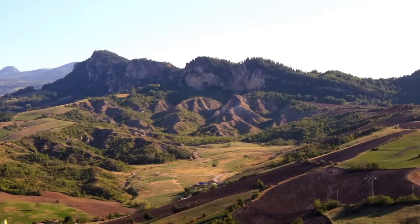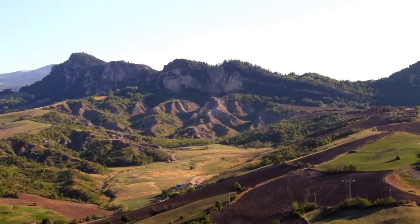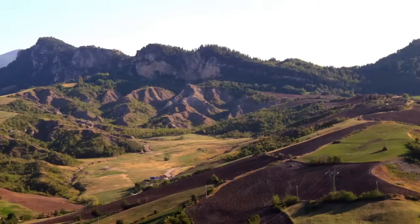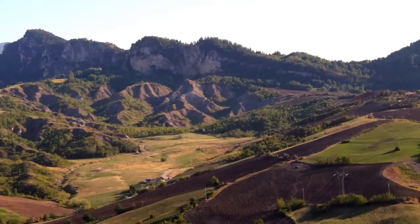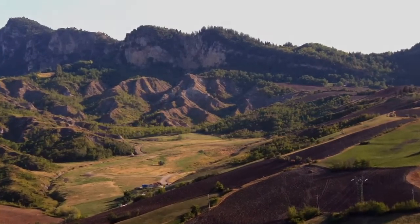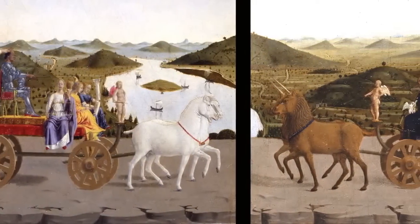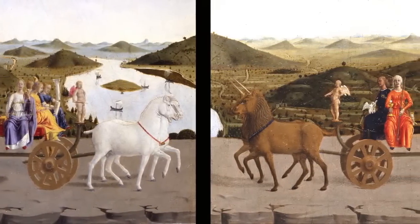It is not by chance that in 1705, Monsignor Lancisi, the Pope's envoy in Montefeltro, defined those areas as places where trees are able to work the same way men do. Now it's up to you. Look closely at the third painting of the Diptych of the Duchess and Duke of Urbino — The Triumphs.